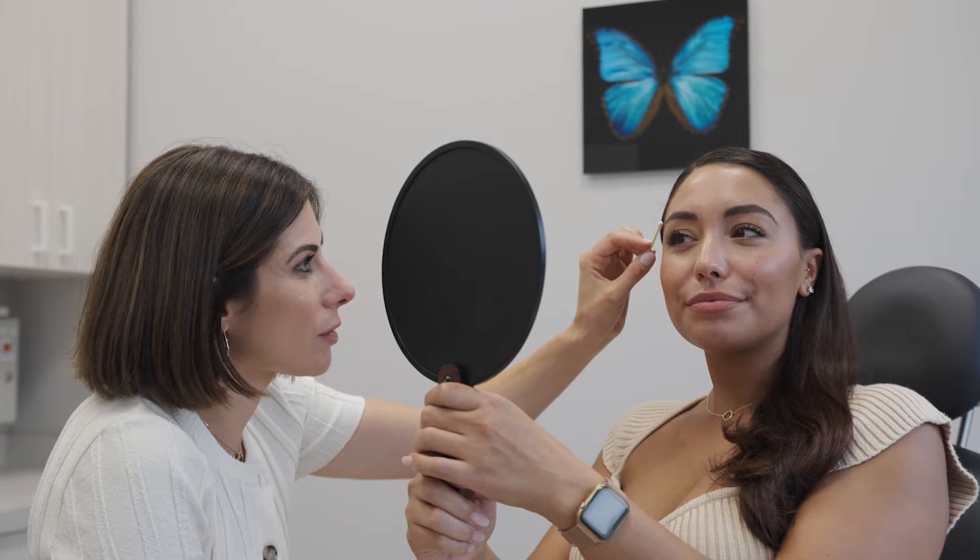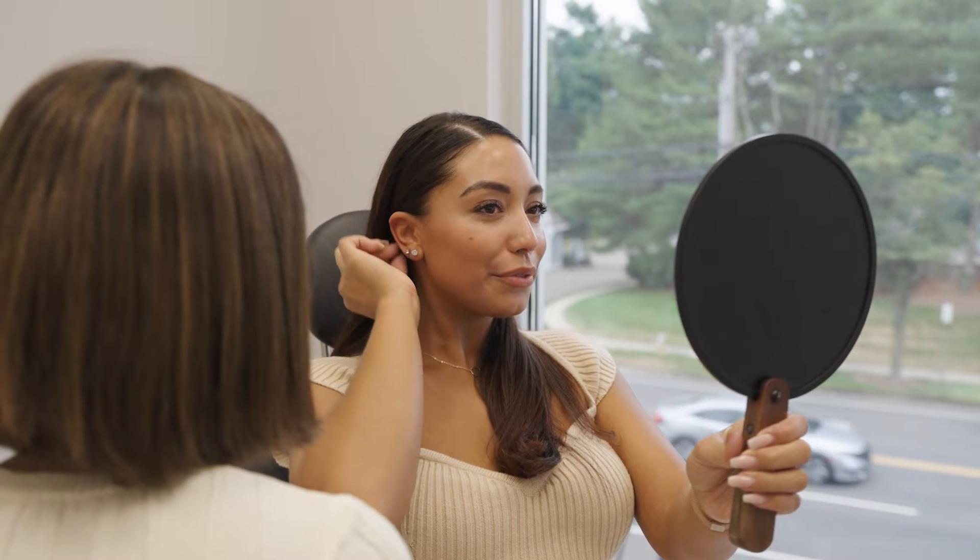Blepharoplasty is a general term for eyelid surgery. An upper blepharoplasty is a surgery that removes excess eyelid skin. A lower blepharoplasty generally removes bags and puffiness, improves or eliminates dark circles, and can also tighten the skin under the eyes.